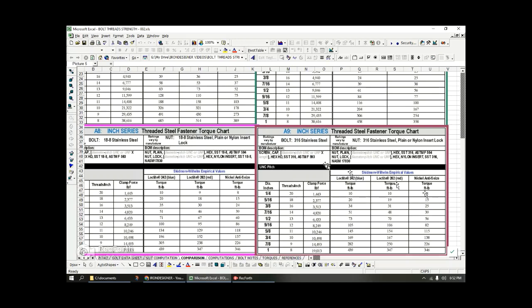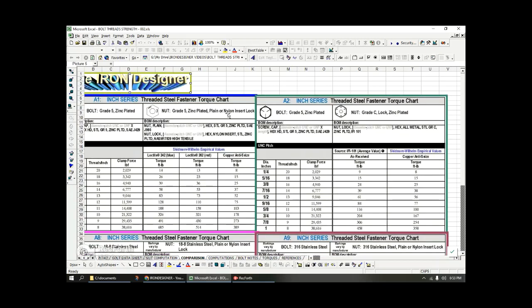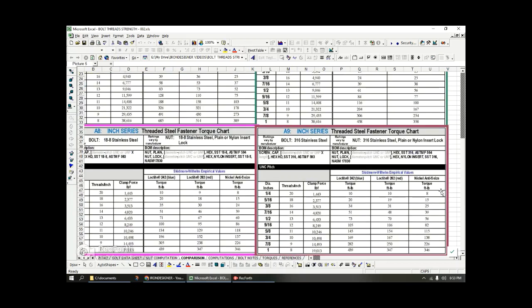Even more concerning: changes in lubricant and differences between nylock and plain nuts show the same torque values — which is impossible, because a plain nut will torque much smoother than one with a nylon insert. The whole purpose of the nylon insert is to add additional friction to keep the nut from spinning backwards under vibration. So be aware: these charts are good for ball-parking but for a critical analysis you really need to pay close attention to the published data.